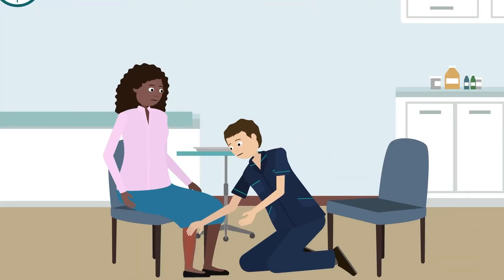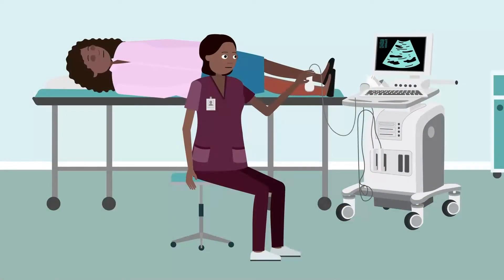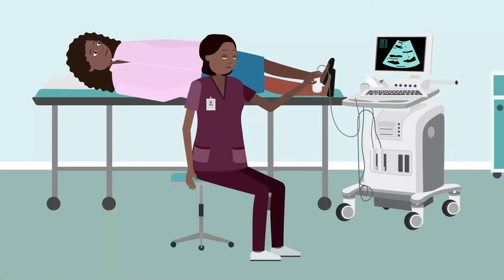You will have a physical examination and lifestyle and medical questions to establish the likelihood of a clot. Then a sonographer will perform an ultrasound scan of your limb.